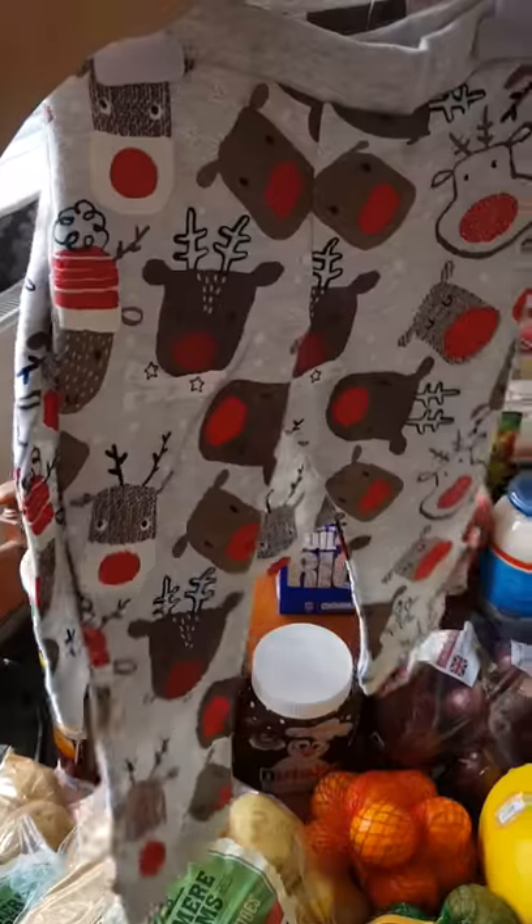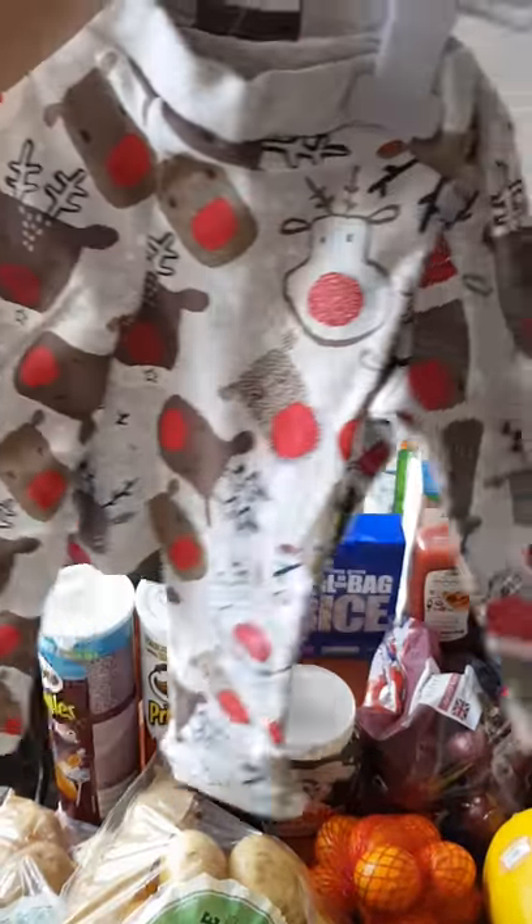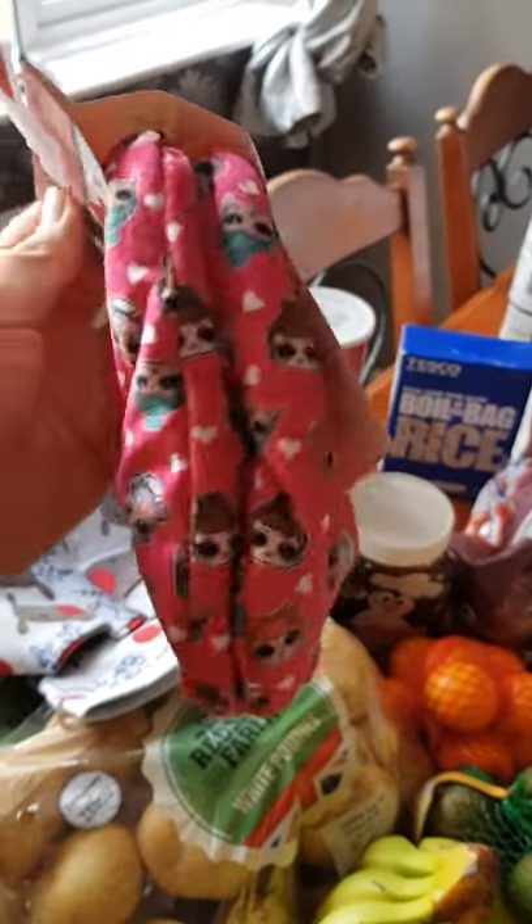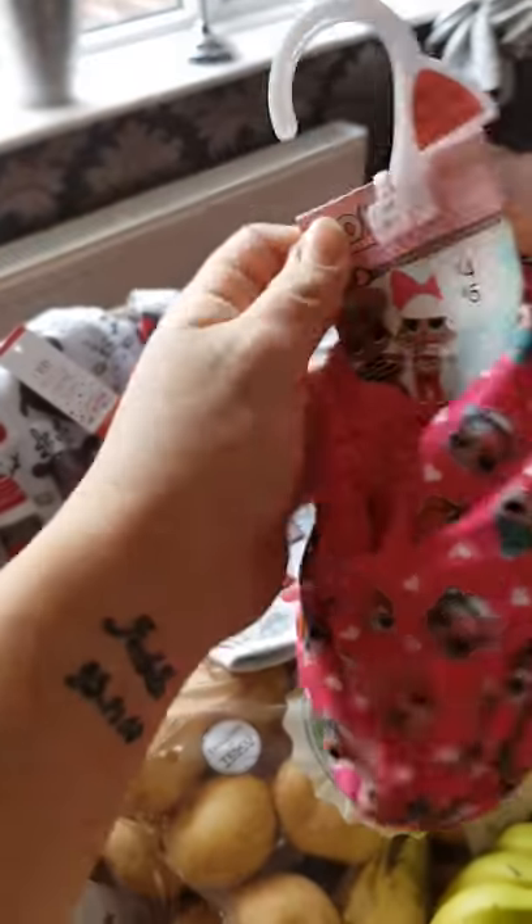How cute are they and they were only seven pounds so actually quite a bargain. And then they've also got these in there which I bought for four pounds for my daughter to go towards her Christmas Eve pajamas.